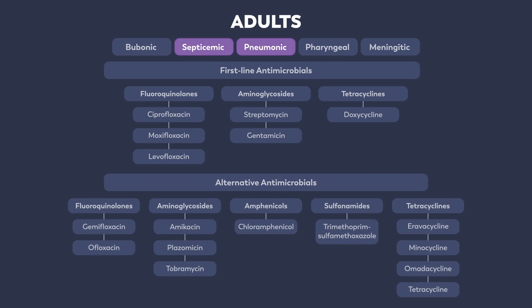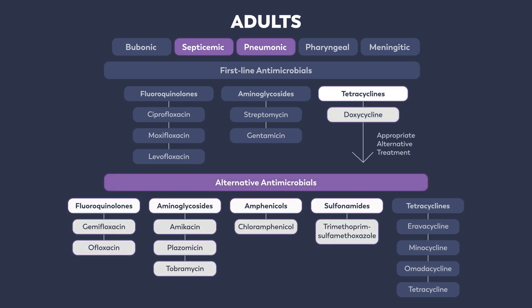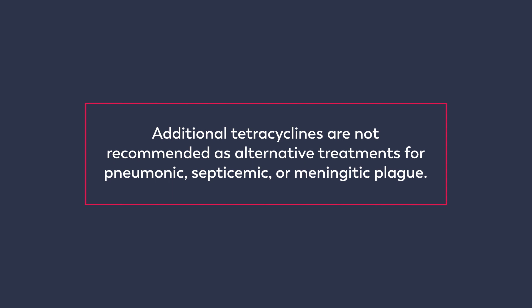For pneumonic and septicemic plague, doxycycline is not first-line, but is an appropriate alternative treatment if first-line antimicrobials are not available. Additional tetracyclines are not recommended as alternative treatments for pneumonic, septicemic, or meningitic plague.